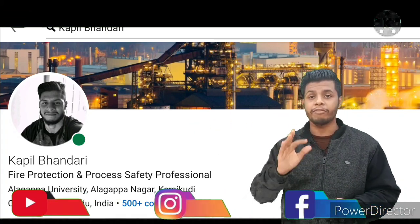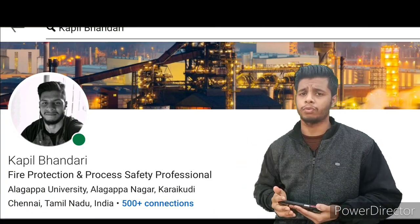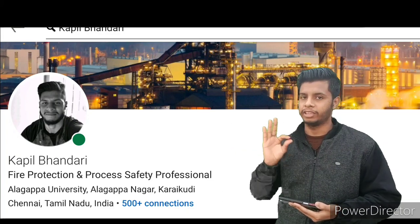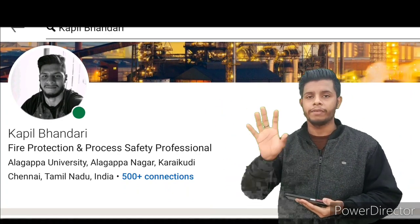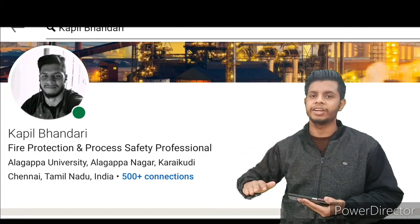For your profile photo, if possible take it wearing a blazer and tie — it will look more professional. Otherwise, a passport-style photo also works well. Do not put a selfie, as it will not look professional. After that, you can see your name displayed on the profile. If you are a certificate holder, you can mention your certifications next to your name, otherwise you can mention them below.